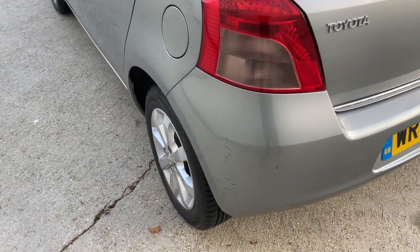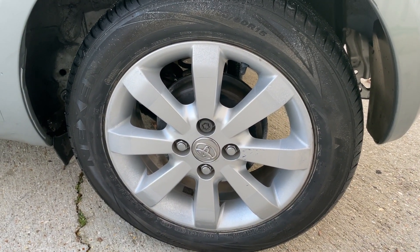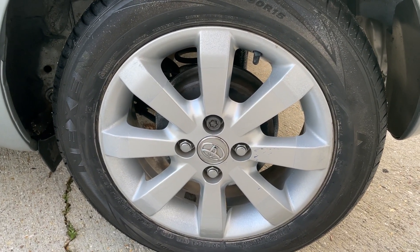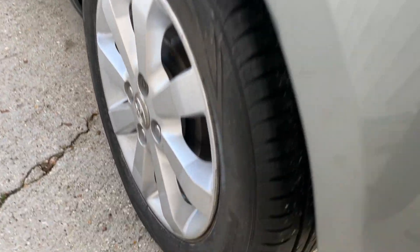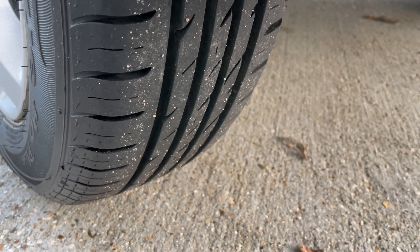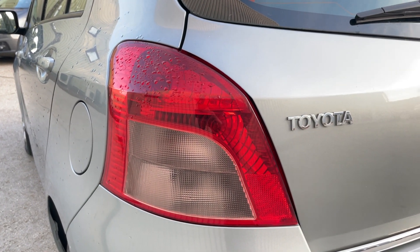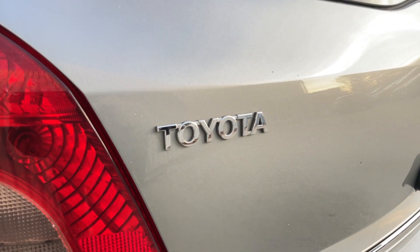It's been serviced at 3,000 miles, 7,000, 9,000, 11,000, 13,000, 15,000, 16,000, 18,000, 19,000, 20,000, and then again at 20,000 miles, and finally at 20,765 miles — which was less than 600 miles ago.